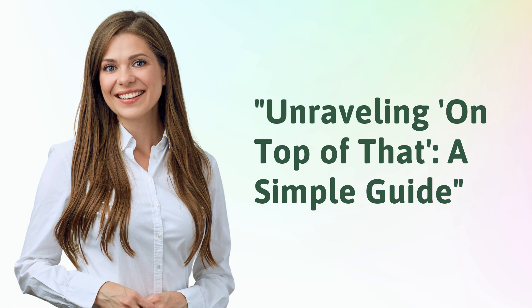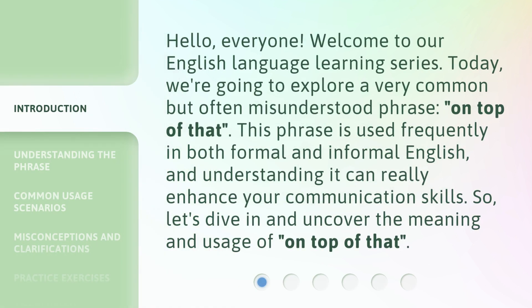Unraveling 'on top of that' — a simple guide. Hello, everyone. Welcome to our English language learning series. Today, we're going to explore a very common but often misunderstood phrase: 'on top of that.' This phrase is used frequently in both formal and informal English, and understanding it can really enhance your communication skills. So, let's dive in and uncover the meaning and usage of 'on top of that.'